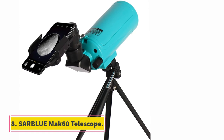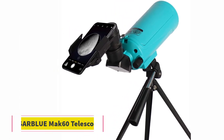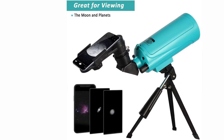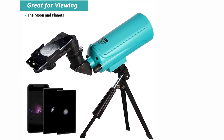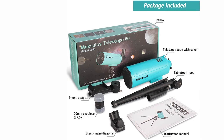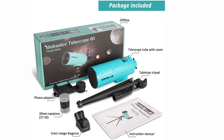At number 8, the Solomark 60 Telescope. I'm personally a bit partial to this one because it is teal in color, and I'm a massive fan of the color teal. If you pick your telescope based on color, this telescope is the winner by a long shot. But even if you aren't choosing by color, the Solomark 60 is an excellent, affordable, and kid-friendly telescope.